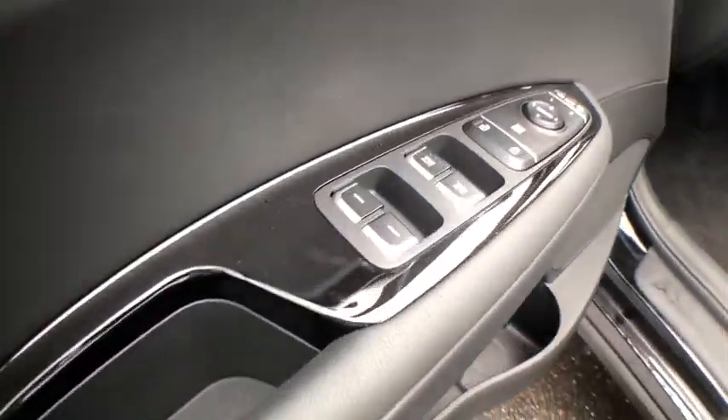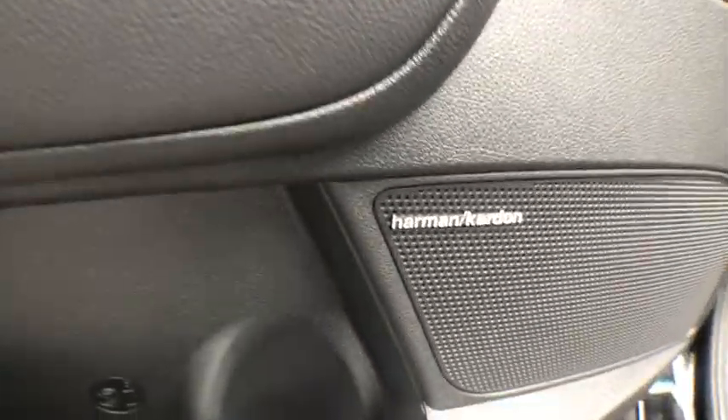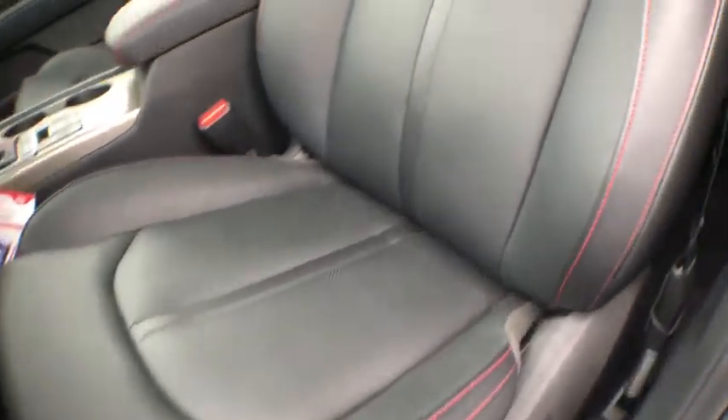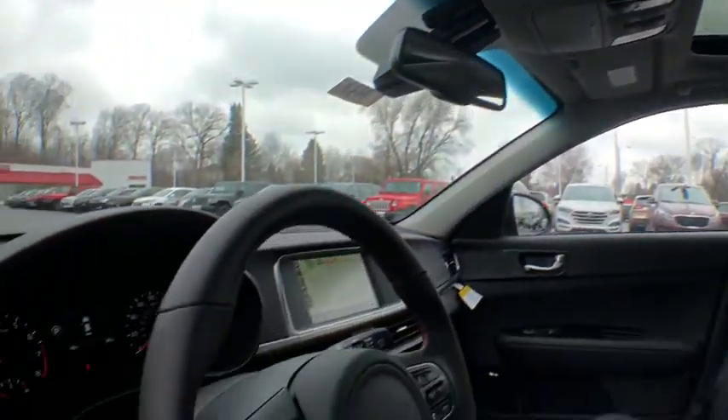Here are some of this vehicle's great options: stability control, power liftgate, traction control, keyless entry, steering wheel audio controls, anti-lock braking system, navigation system, backup camera, power passenger seat.